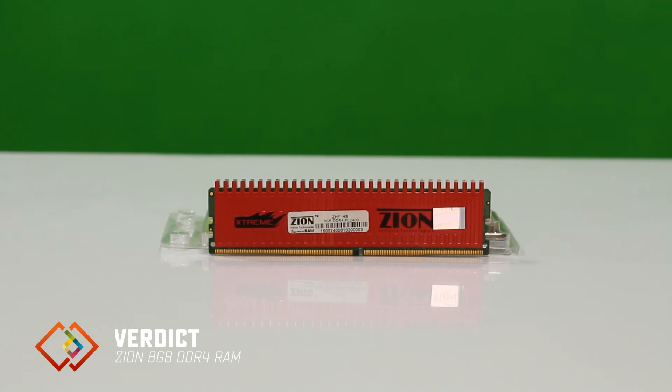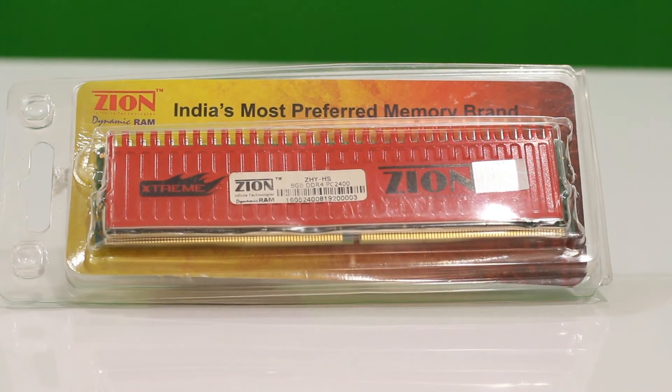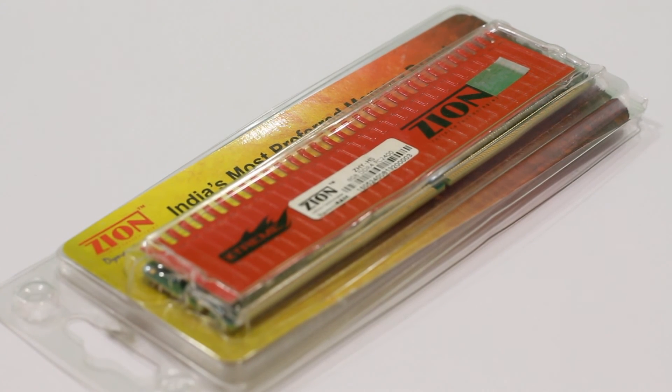The 8GB Xeon DDR4 RAM performs quite well in all aspects and is at its best while gaming. However, with the build quality being a little lower than that of more expensive RAMs, you should avoid plugging and unplugging your RAM too many times. So if you are a gamer on a tight budget but do not want to compromise on performance, the Xeon 8GB DDR4 RAM is a great option.